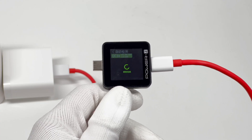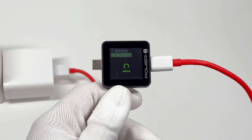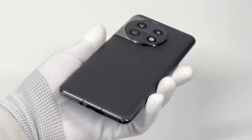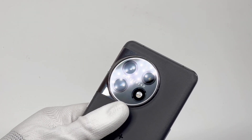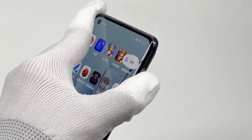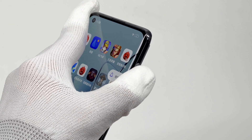The charging cable adopts the OnePlus traditional color and can support up to 10A. This phone is equipped with a 5,000mAh battery. With 100W SuperFast charging, OnePlus says it can charge 50% in 10 minutes and can be fully charged in 25 minutes.